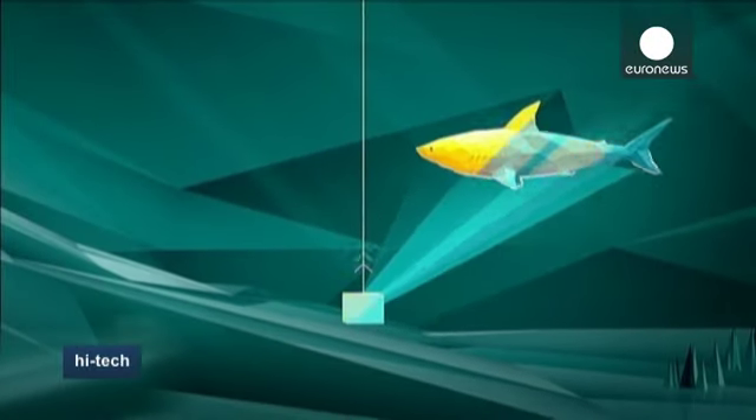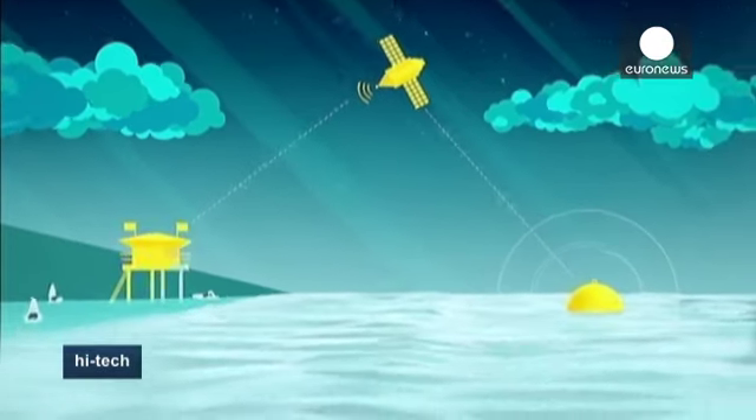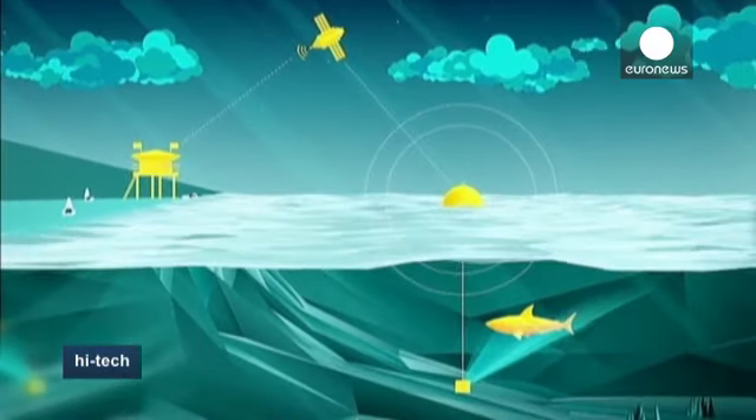When the system detects a shark, it sends a signal to a satellite, which relays the alert to lifeguards on the beach via a flashing light in the guard tower.